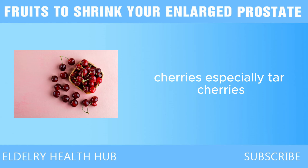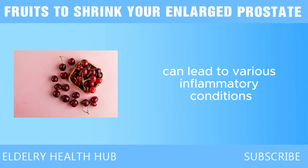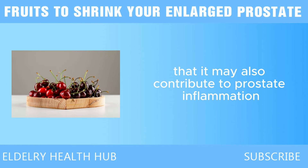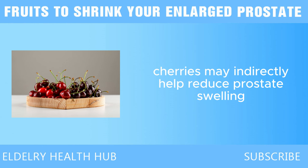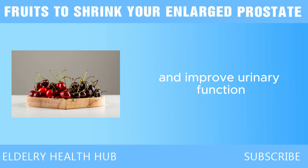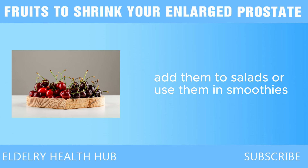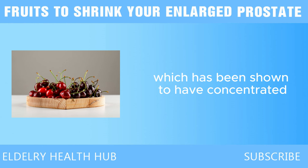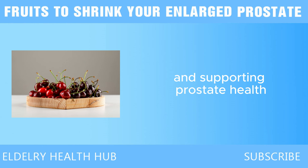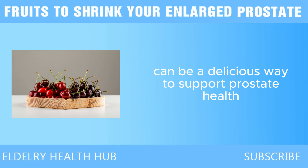Cherries, especially tart cherries, have been studied for their role in reducing uric acid levels in the body. High uric acid levels can lead to various inflammatory conditions, and some research suggests it may also contribute to prostate inflammation. By lowering uric acid levels, cherries may indirectly help reduce prostate swelling and improve urinary function. You can eat them fresh, add them to salads, use them in smoothies, or try tart cherry juice, which has concentrated health benefits including reducing inflammation and supporting prostate health.